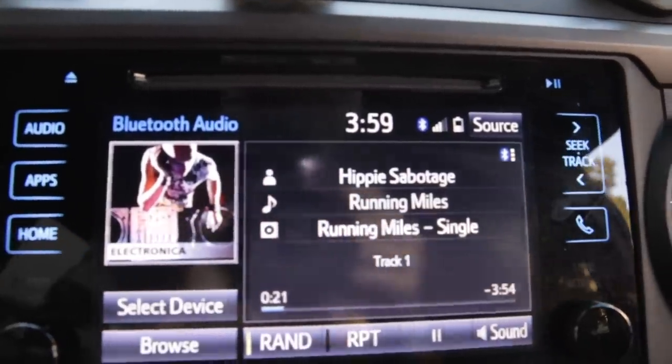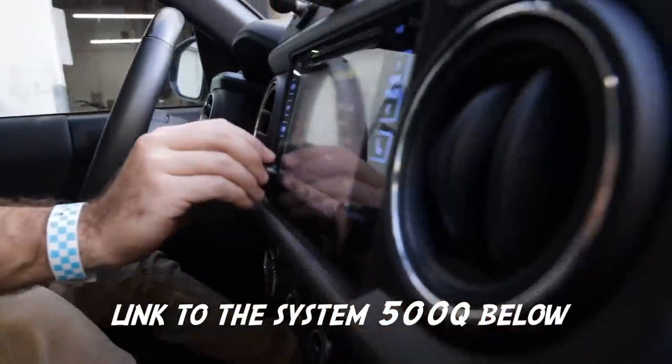By the way guys, Hippie Sabotage — 'Running Miles' — you guys got to check it out. It's a song I've been obsessed with and I really wanted to test it out with the sound system. And this right here is basically the beginner level — this is the entry level, we're using the factory speakers in this setup. I cannot believe this is entry level. The harness is like the nervous system — the amp's the heart, the wire harness is the nervous system, the speakers are the means of communicating sound, and the subwoofer is just carrying the weight.